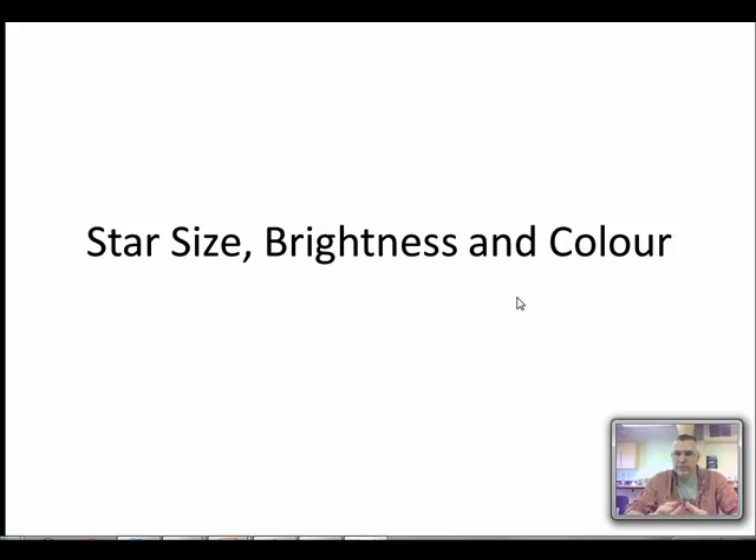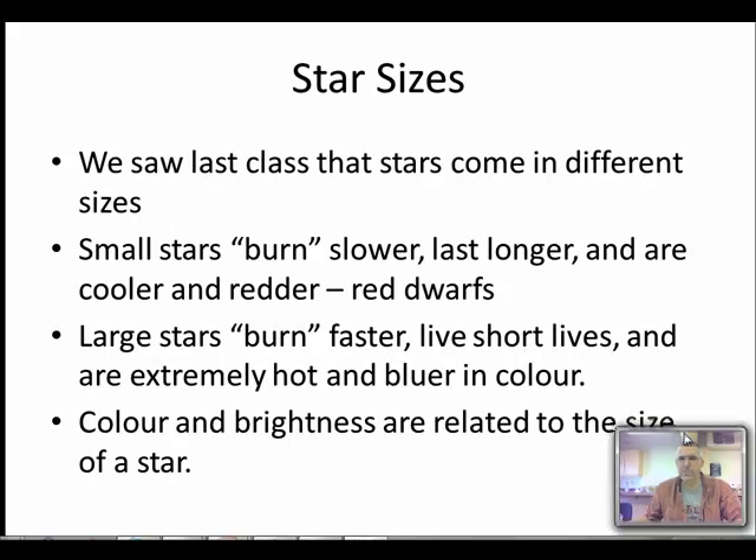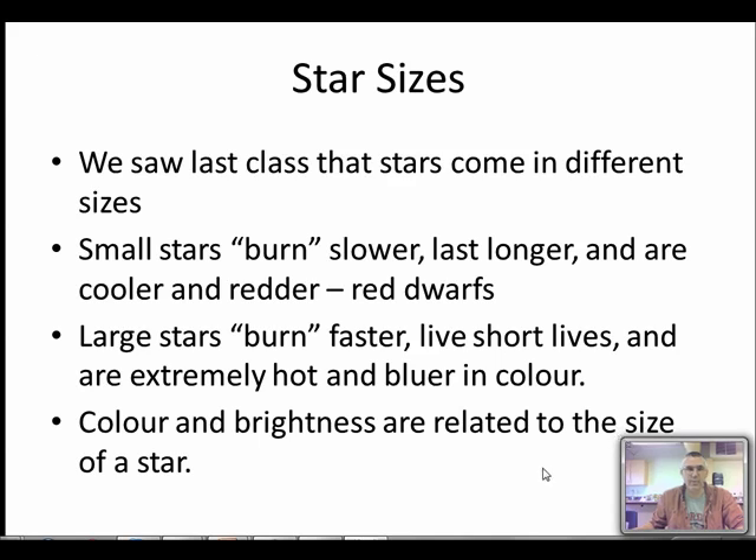Looking at star brightness and color, there is a correlation between the size of a star, its brightness, and its color, and we can use that to learn more about stars and help us understand the universe a little bit better. Small stars — we use the term burn even though it's fusing — they fuse through their hydrogen slower, they last longer, they're cooler and redder, and they're called red dwarfs. Whereas large stars burn through their fuel a lot faster, they live fast, they die young, and they tend to be bluish in color. So color and brightness are related to the size of the star.